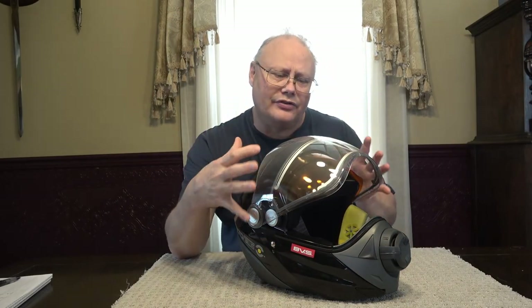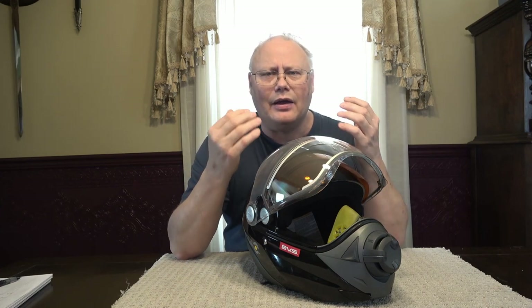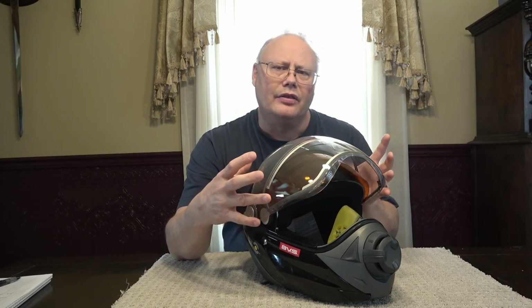I ended up purchasing this helmet about four years ago and overall I've been reasonably pleased with it. Let's take a look at all the different components and features in more detail, and I'll tell you how it works with glasses — what works well and what my experiences have been.